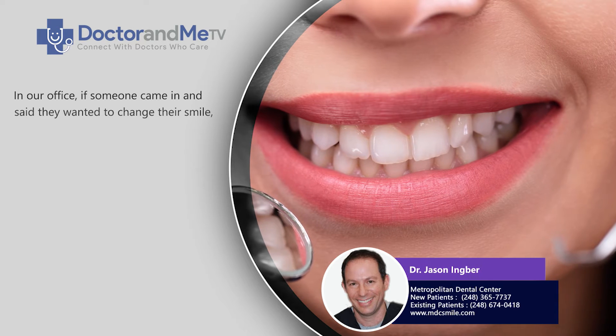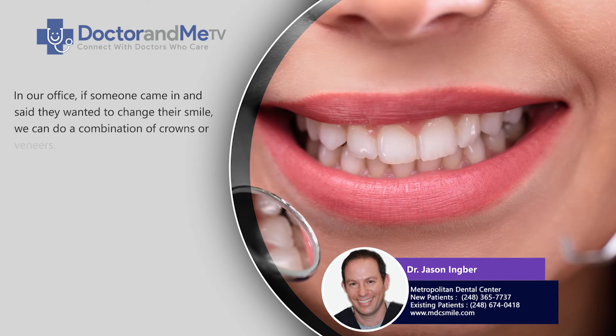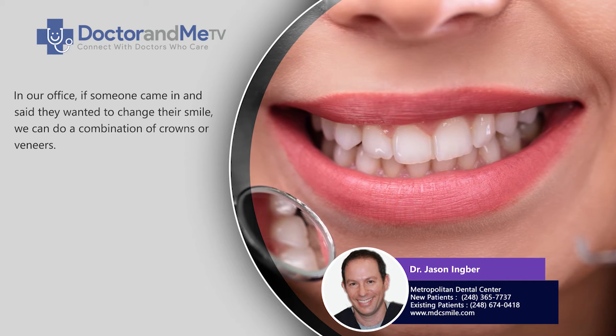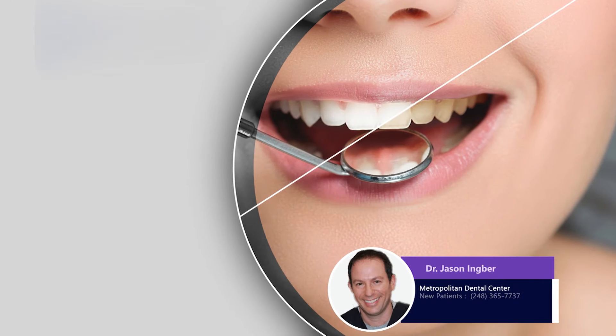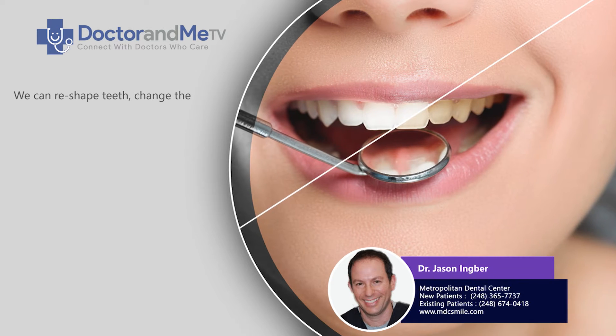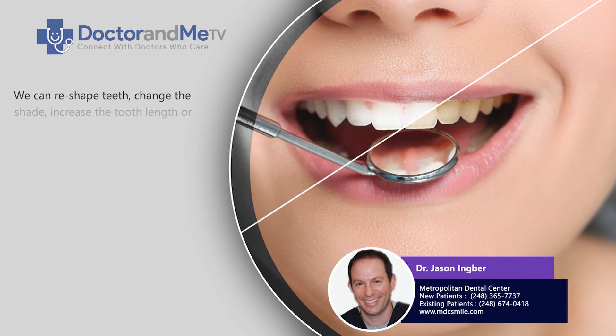In our office, if somebody came in and said they want to change their smile, we can do a combination of crowns or veneers. We can reshape the teeth and we can change the shade of them.